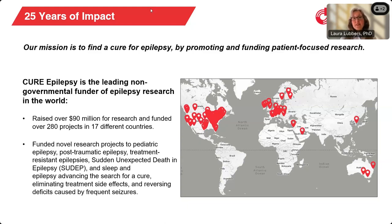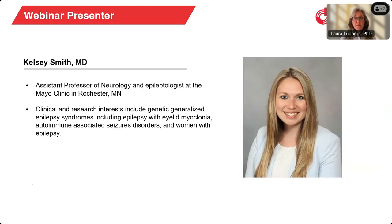CURE Epilepsy provides grants that support novel research projects and advance the search for cures and more effective treatments. Today's webinar will help attendees learn how to recognize the clinical features of EEM, as well as how to differentiate it from other epilepsy syndromes. The webinar will also review the consensus first-line treatments for EEM. This webinar is presented by Dr. Kelsey Smith, who is an Assistant Professor of Neurology and an Epileptologist at Mayo Clinic in Rochester, Minnesota.